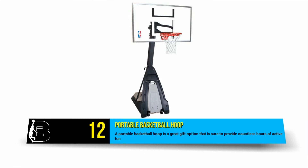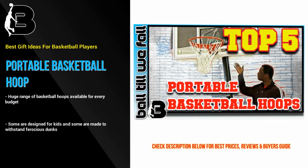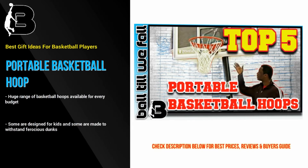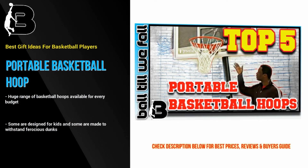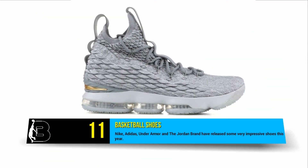At number 12 we have the option of a portable basketball hoop, which is one of the greatest gifts a parent can give to their child. They provide hours of healthy fun, plus it can keep the kids out of your hair for a few hours on end. There is a huge range of basketball hoops available for every budget. Some are made for kids and some are made to withstand ferocious dunks. Our favorite is the Spalding Beast. Check out our review and comparison of the best portable basketball hoops at BallTillWeFall.com.